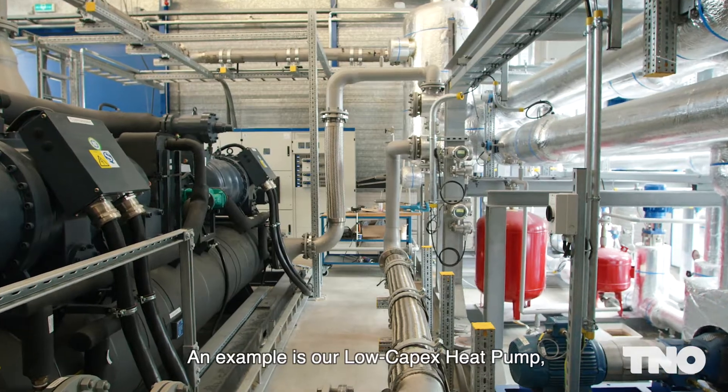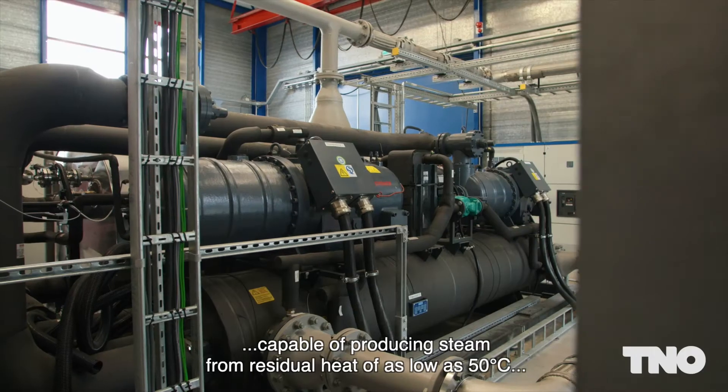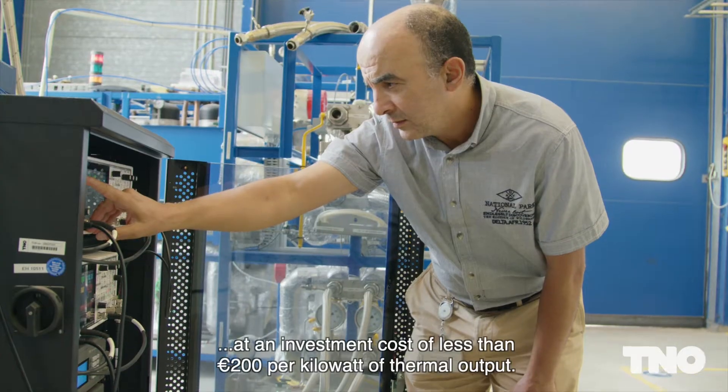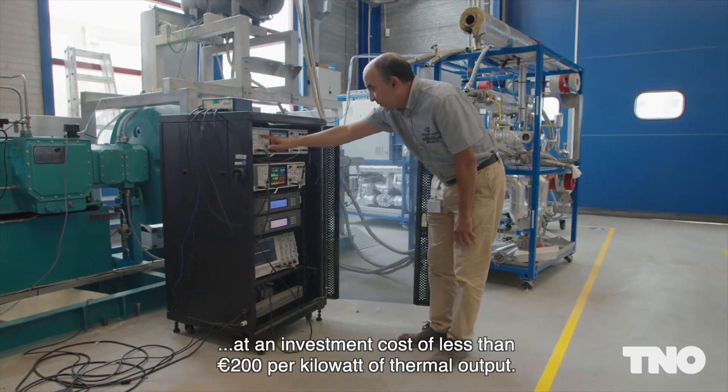An example is our low-capex heat pump, capable of producing steam from residual heat of as low as 50 degrees Celsius at an investment cost of less than 200 euros per kilowatt of thermal output.